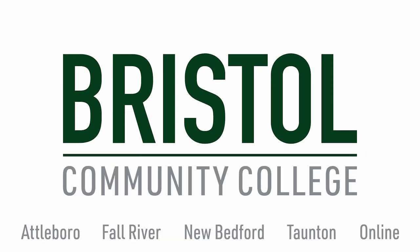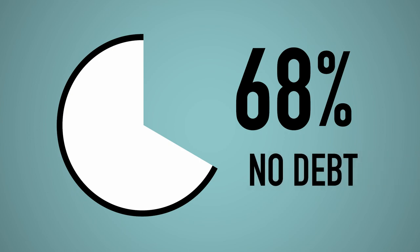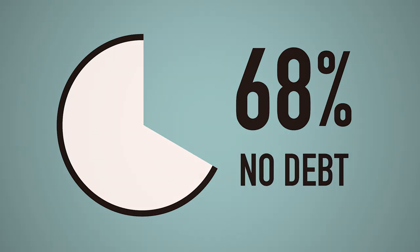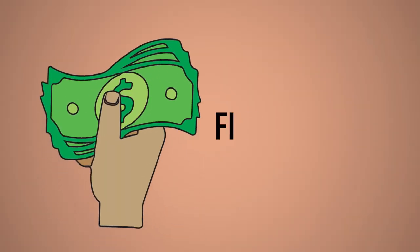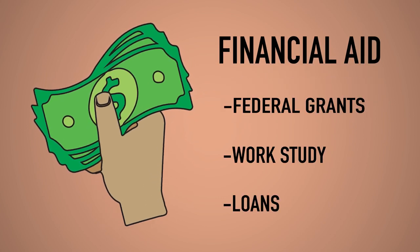At Bristol, a quality, affordable education is always within reach. We're here to help you navigate how to pay for college. 68% of new incoming students at Bristol graduate without debt. The primary way students pay for college is through financial aid. Financial aid includes grants, work-study programs, and loans.